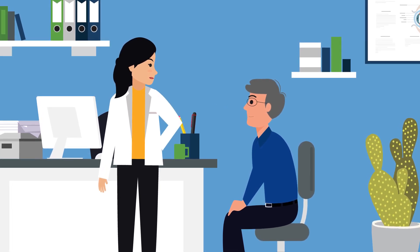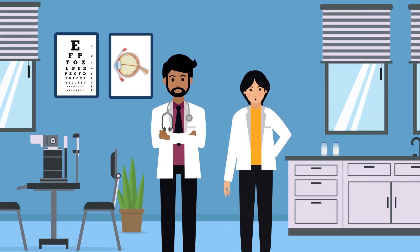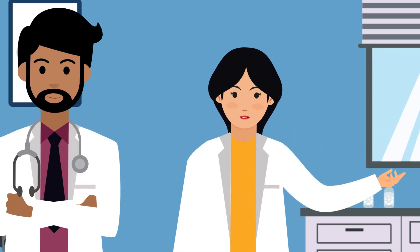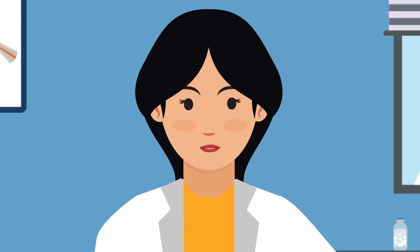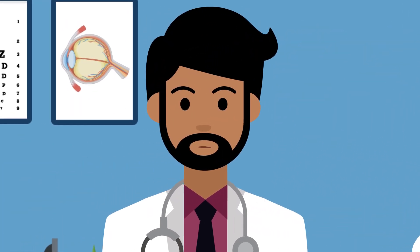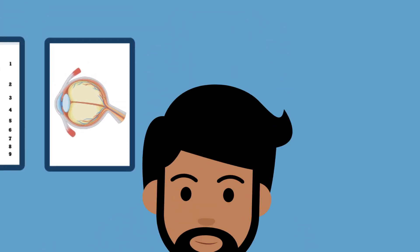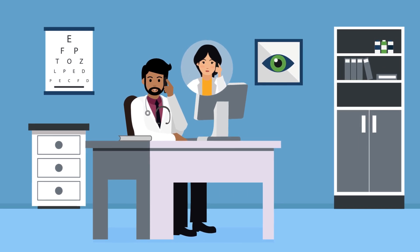While there's no cure for glaucoma, your eye care team can help stop further vision loss. Optometrists routinely diagnose and treat glaucoma, but you might be referred to an ophthalmologist if you're diagnosed at an advanced stage or your condition is progressing quickly.